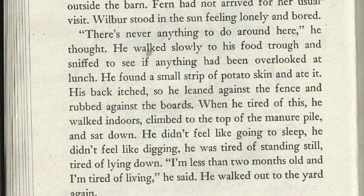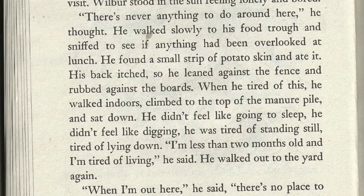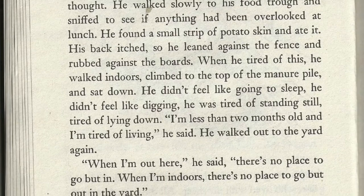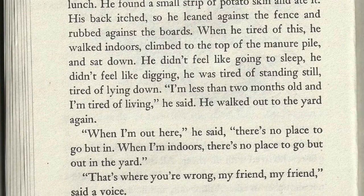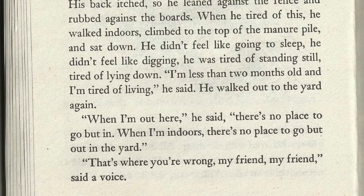His back itched, so he leaned against the fence and rubbed against the boards. When he tired of this, he walked indoors, climbed to the top of the manure pile, and sat down. He didn't feel like going to sleep, he didn't feel like digging, he was tired of standing still, tired of laying down. "I'm less than two months old and I'm tired of living," he said. He walked out to the yard again.